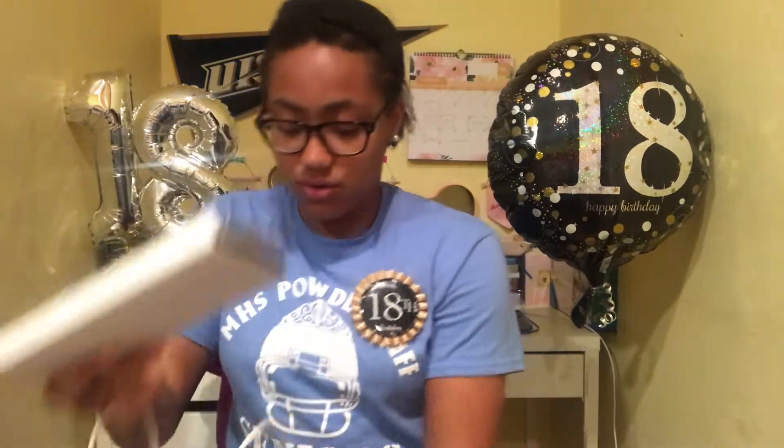Now moving on to my gifts from my grandma. The first thing she got me was a new phone case from the company Case Charming — this is not a sponsored video. It's a clear phone case with 'Cameron' written across it in navy blue. I have the iPhone 7 Plus, so it fits that. If you want to order a personalized phone case, check out casecharming.com. Thank you so much grandma, I'm definitely going to put this on right when I'm done filming.